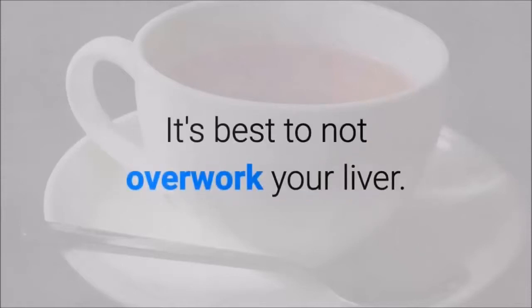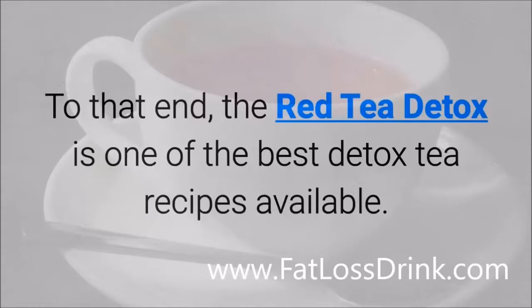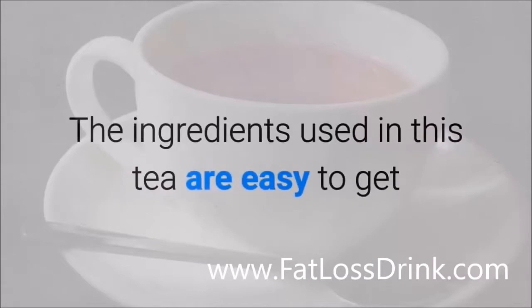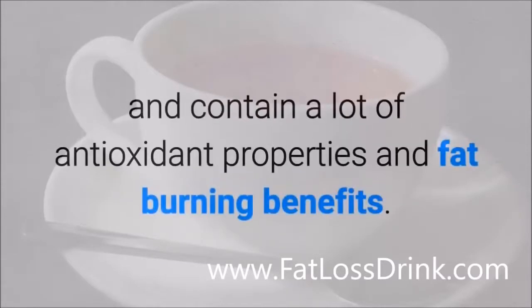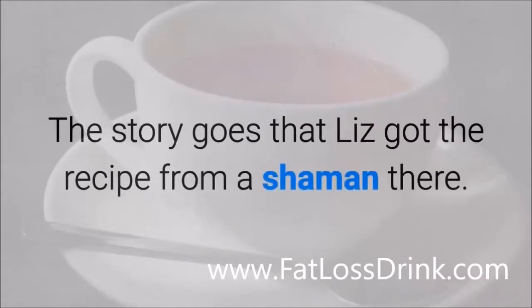It's best to not overwork your liver. To that end, the Red Tea Detox is one of the best detox tea recipes available. It's a bestseller and has sold thousands of copies. The ingredients used in this tea are easy to get and contain a lot of antioxidant properties and fat-burning benefits. Created by Liz Swan Miller, the recipe is said to have come from Africa — the story goes that Liz got the recipe from a shaman there.